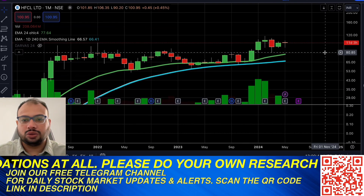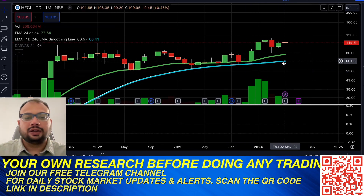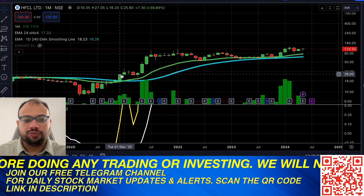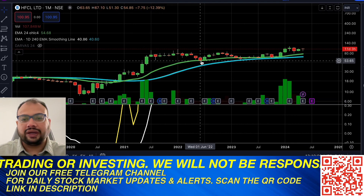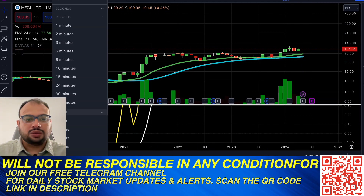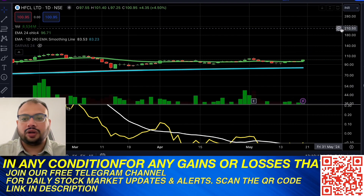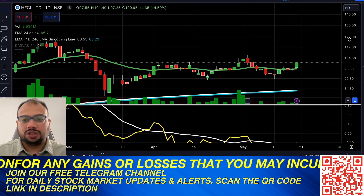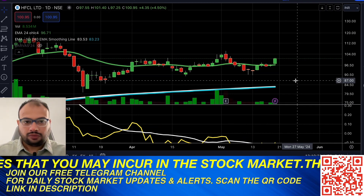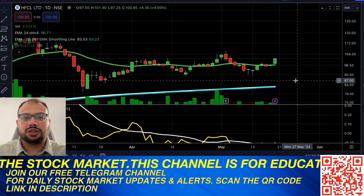On the monthly chart, the stock is trading in the bullish zone, continuously above the 24 EMA, and has maintained a long-term bullish pattern since December 2020, trading consistently above both the 200-day and 24 moving averages. So the overall long-term, medium-term, and short-term view is bullish, presenting an opportunity for bullish swing trading in this stock.